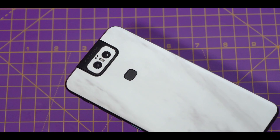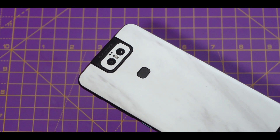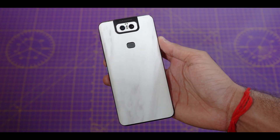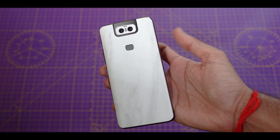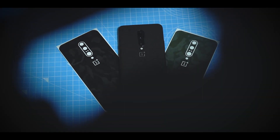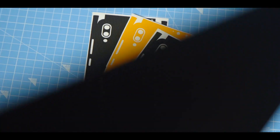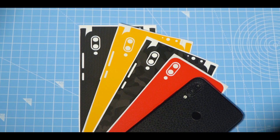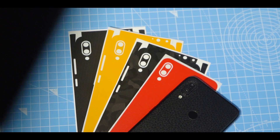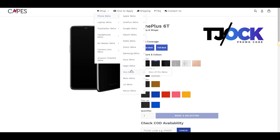In case you decide to get this phone, check out these skins from our sponsor Capes India. They look really cool and offer a bit of protection by preventing scratches without adding any noticeable bulk or weight to the phone. There are a lot of designs, and they are also available for many other phones including budget phones like the Redmi Note 7 Pro, Realme 3 Pro and so on. Link in the description — use the coupon code TJOCK to get 10% discount on your purchase.